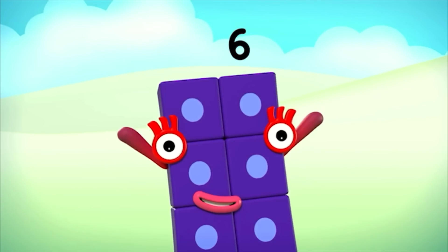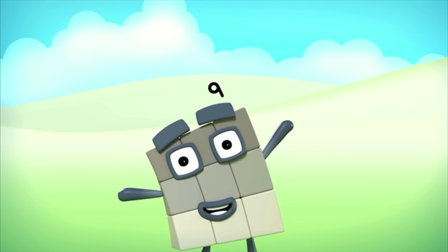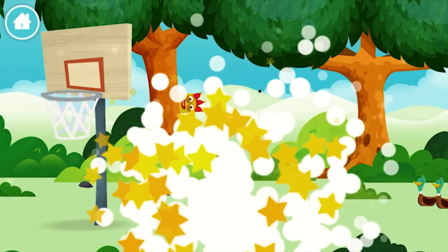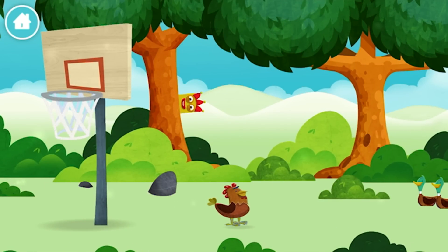1! 2! 3! 4! 5! 6! 7! 8! 9! 10! Well done! You have revealed a chicken!